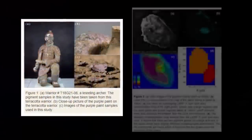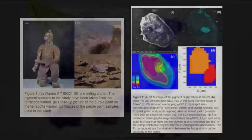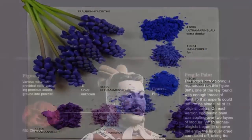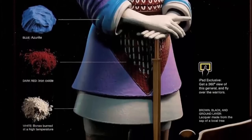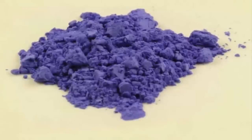Unlike natural dyes found within antiquity, which are organic compounds, Han purple is a synthetic pigment made from inorganic materials. Scientist Elizabeth Fitzhugh, a conservator at the Smithsonian, was the first to identify the complex synthetic compound that makes up Han purple, including a barium copper silicate. How these ancient people acquired such knowledge is clearly a question which needs to be answered.